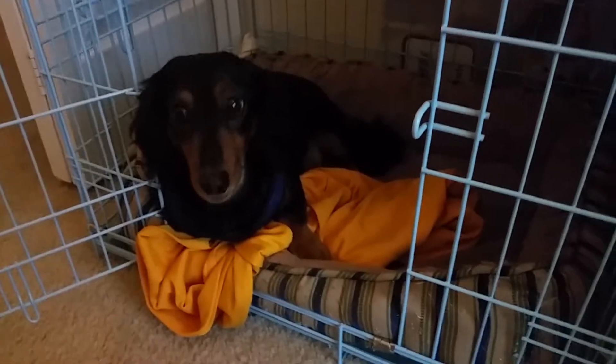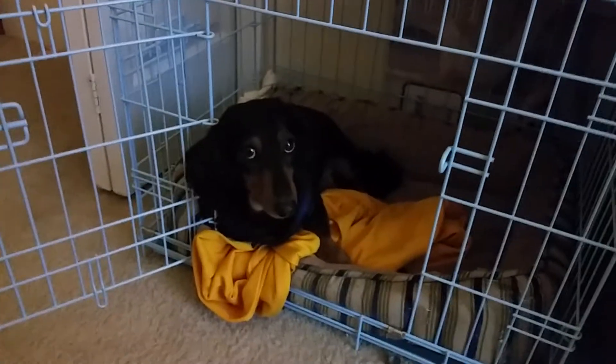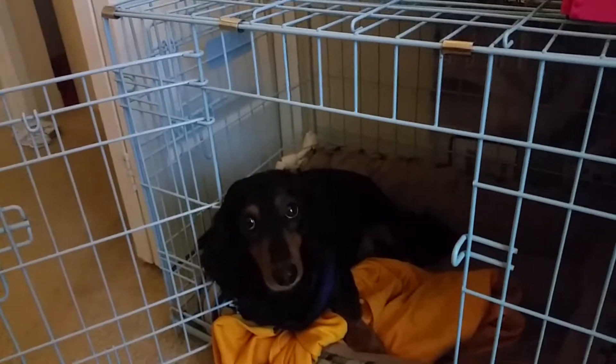He is long-haired, so we make sure we shave him down. We get his hair cut at least once a month, because if they get too hot, their skin will dry out and they become very itchy. We also make sure we give him an oatmeal bath.